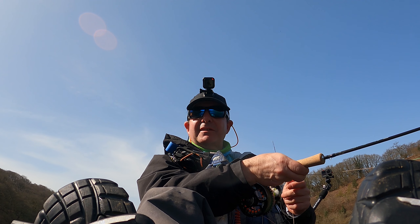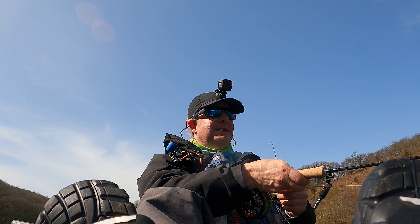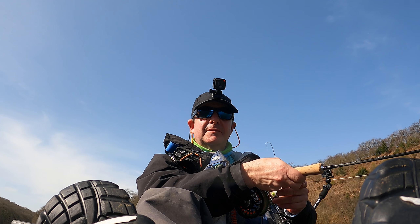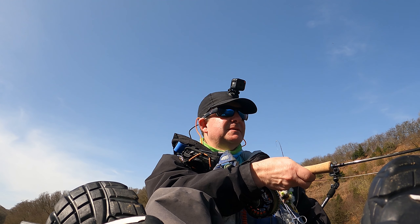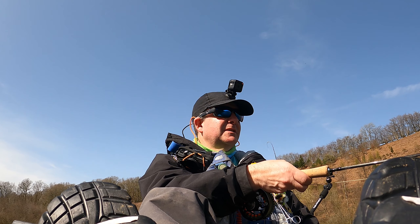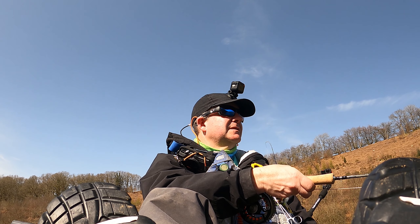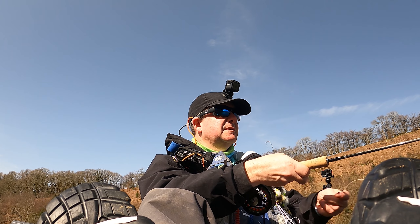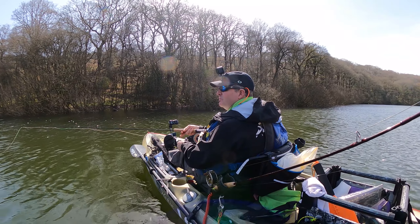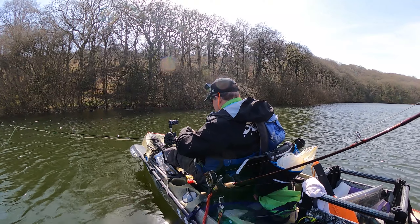So I've got an intermediate line — it's slow sinking basically. I've got a buzzer on the top dropper and a traditional Cove's pheasant tail on the point. Let's see what happens. Normally I'd use a drogue but the wind's not too bad — but I haven't said that, it's a kiss of death, isn't it.